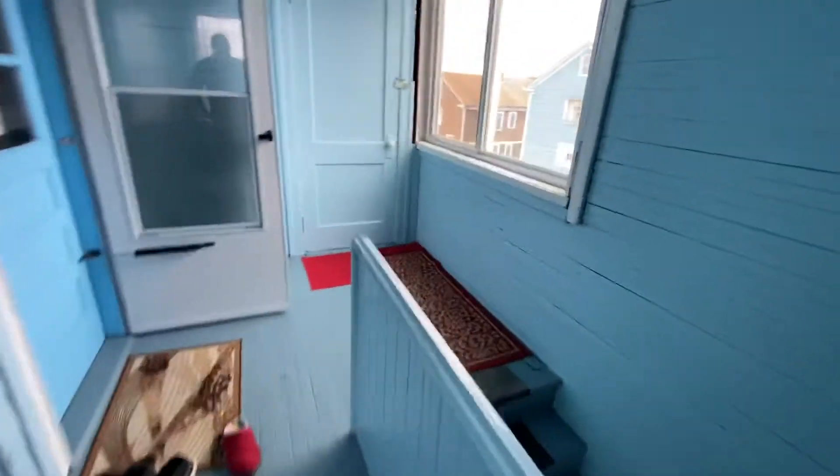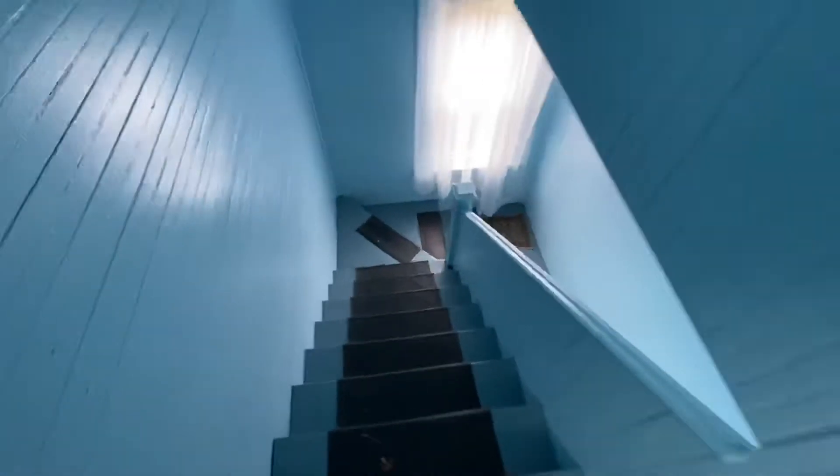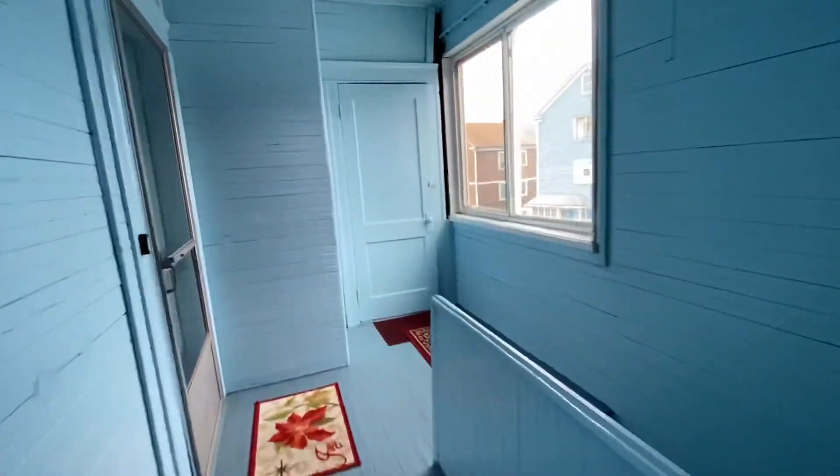Nice, beautifully painted staircases. There are rubber mats. You even have windows in here. Now we're heading up to the second floor.